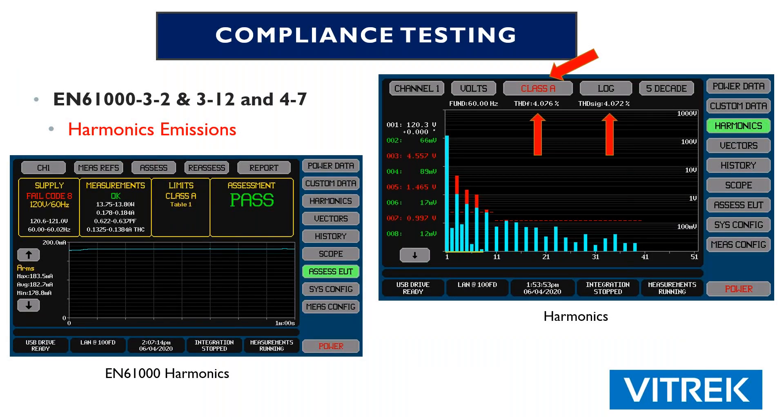Another test that becomes important is harmonics, which is mentioned in both the LM79-19 and the ANSI document. They talk about harmonic emissions. The screen on the left is a capability built into the Vitric PA900 series power analyzers, where we've got the ability to measure to those specific EN61000 specs. You'll notice the screen on the right shows different classes — class A, class B, C, D, etc. On our harmonic screen, we're giving you right there on the screen the total harmonic distortion for both the fundamental and the whole signal.